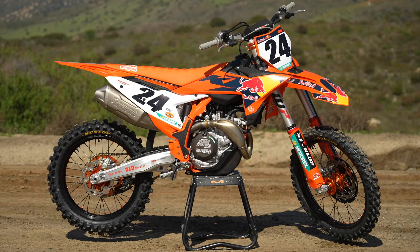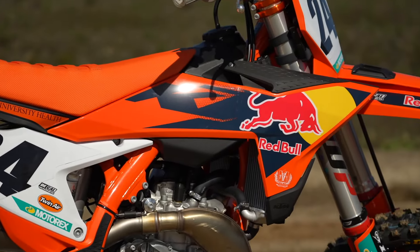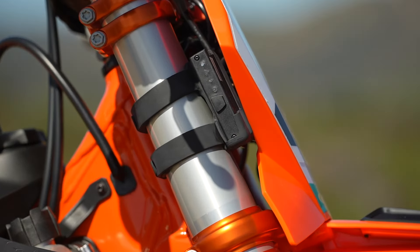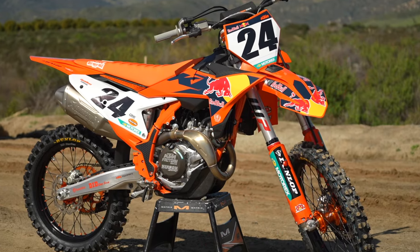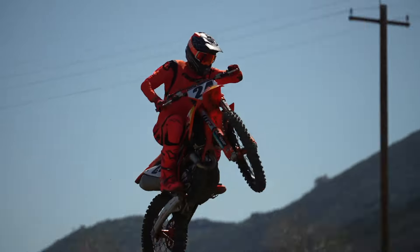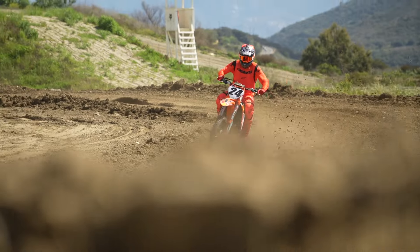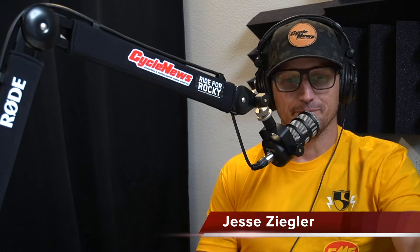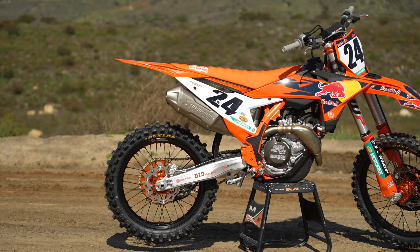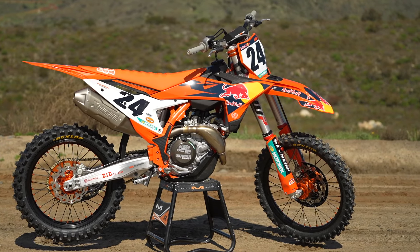Is the new 2024-and-a-half KTM 450 SXF Factory Edition the most technologically advanced motocross bike on the market? We just picked up ours and hit the track to find out. I'm Ryan Nitsen with Jesse Ziegler here at the Cycle News studios — this is our 2024-and-a-half KTM 450 SXF bike breakdown.